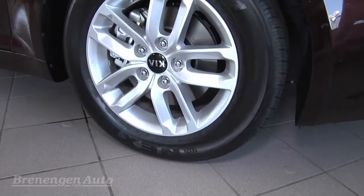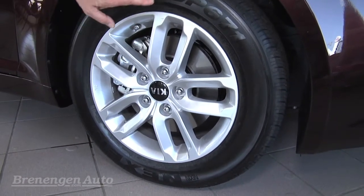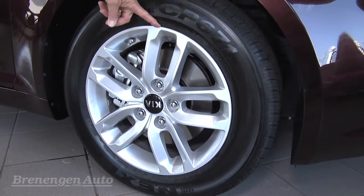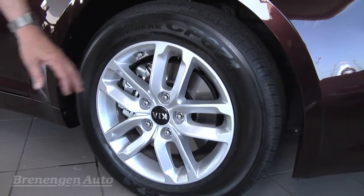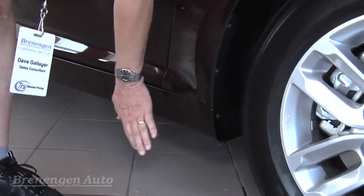This standard wheel is actually a 16-inch alloy. A lot of cars have plastic wheel covers but these have alloy wheels. Depending on the model — this is a 16 — the EX model goes to a 17-inch wheel, and the SX model with the turbocharged engine has an 18-inch wheel. Also you have the cladding down here which is plastic so you don't get rock chips and rust.